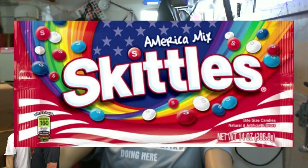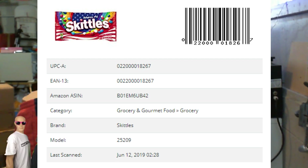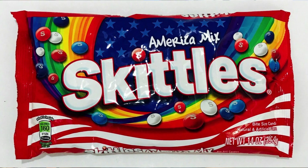Next up we have the Skittles Candy America Mix, 14 ounces. As you can see, it is the red, white and blue Skittles. There's your barcode, the UPC code — everything you need to know about them right there.